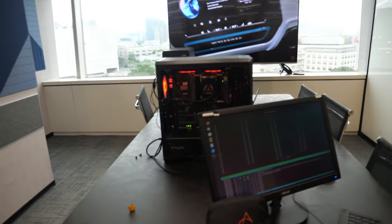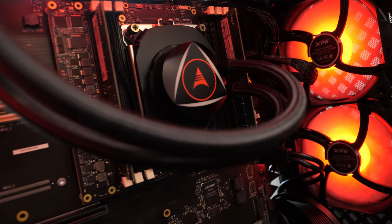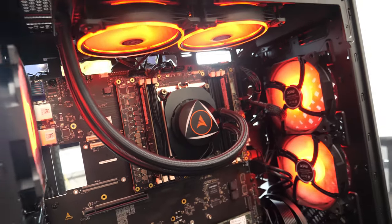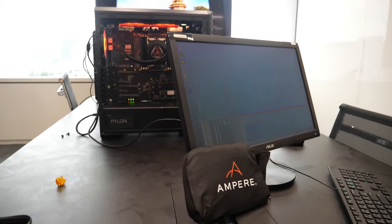Here we see the world's most powerful ARM desktop. We started working something like two to three years ago together with ARM UK on a project that was targeting automotive.